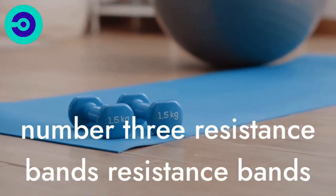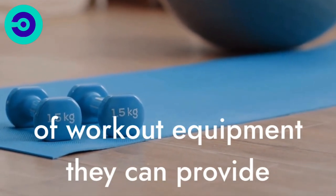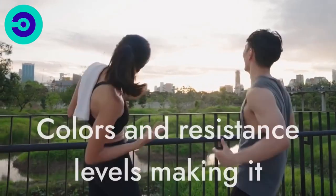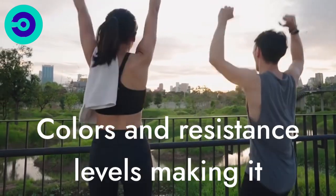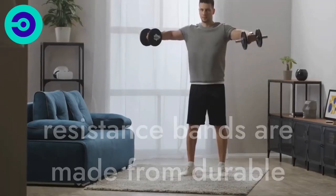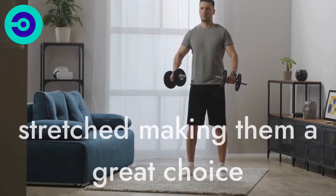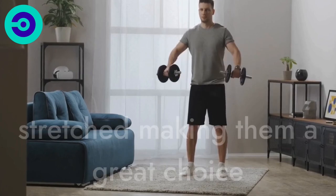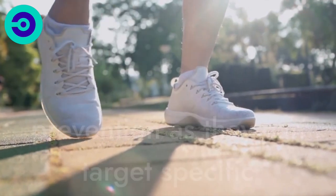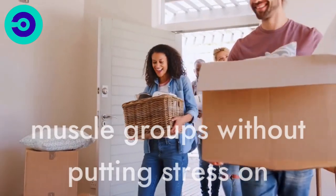Number 3: Resistance Bands. Resistance bands are a versatile and portable piece of workout equipment that can provide a full-body workout. These bands come in different sizes, colors, and resistance levels, making it easy for people to choose the right one for their fitness goals. Resistance bands are made from durable elastic materials that provide resistance when stretched, making them a great choice for strength training exercises. They are also great for rehabilitation and injury prevention, as they can target specific muscle groups without putting stress on joints.